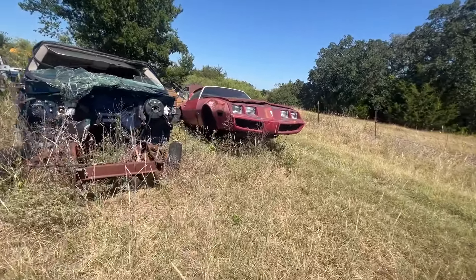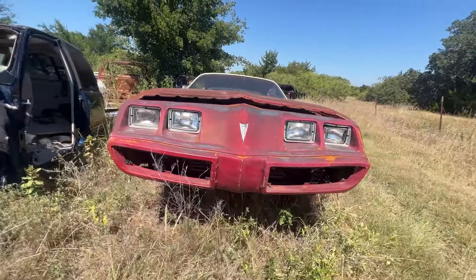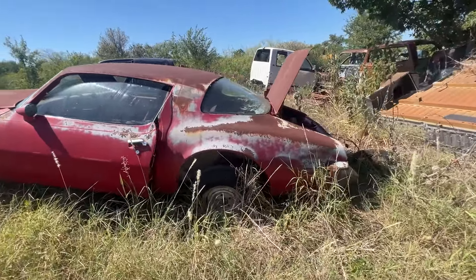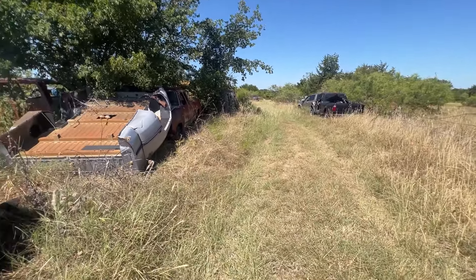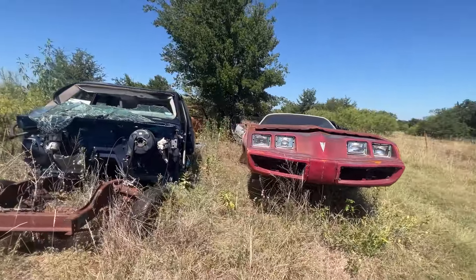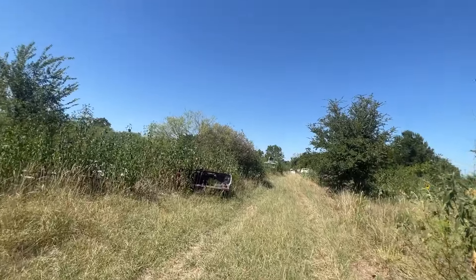Check out this Firebird — the fire chicken. No engine, no front clip. Still got all of its interior. Got some engine parts in the trunk. We're going to back up and go down this aisle. It's for sale — how much? I don't know.